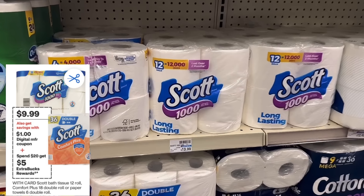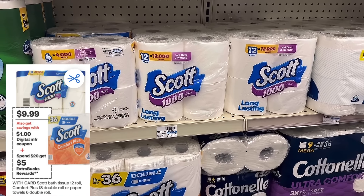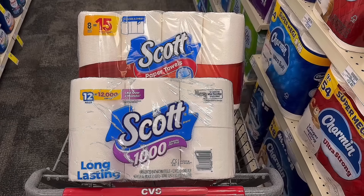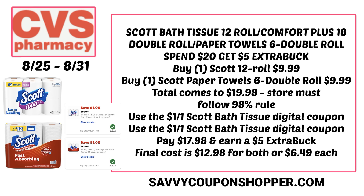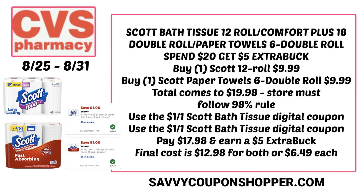We have a great deal on Scott paper products, including the 12-roll bath tissue, Comfort Plus, and the six double-roll paper towels. They're on sale for $9.99 each — spend $20, get a $5 Extra Buck. Your store has to follow the 98% rule for this deal. Grab one Scott paper towel and one bath tissue, both at $9.99 — that's $19.98. There are two $1 digital coupons, one for bath tissue and one for paper towels. Clip both in your CVS app — that takes off $2, leaving you to pay $17.98 but earning a $5 Extra Buck. So they're $12.98 for both or $6.49 each.